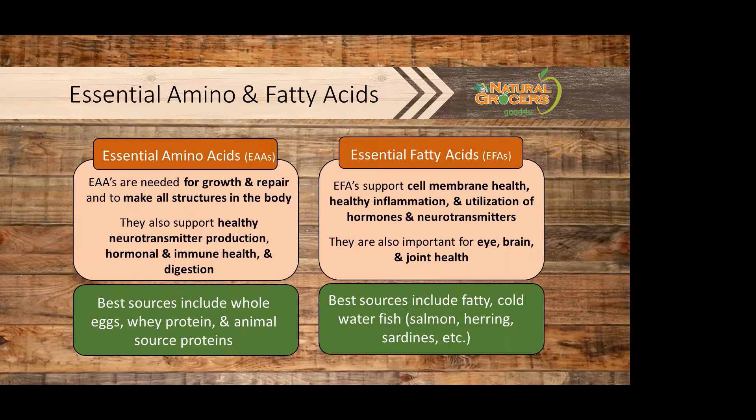Essential fatty acids support cell membrane health, healthy inflammation, and utilization of hormones and neurotransmitters. They are also important for eye, brain, and joint health. Food sources include fatty cold water fish like salmon, herring, and sardines.